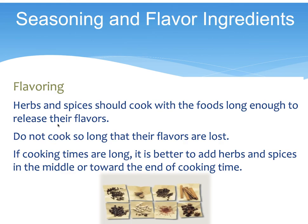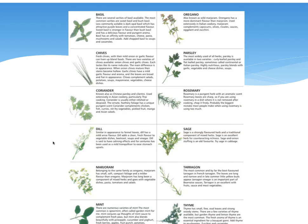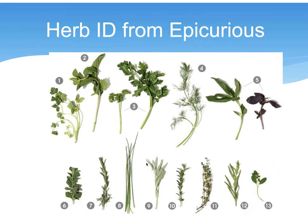Working with spices and herbs: herbs are the leaves of certain plants, while spices are the buds, fruits, flowers, bark, and seeds. There is a difference between herbs and spices. The book goes through a list — see if you can identify them.